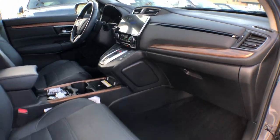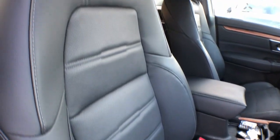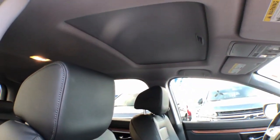Sun/moonroof, navigation system, keyless entry, hands-free liftgate, adaptive cruise control, and power liftgate.